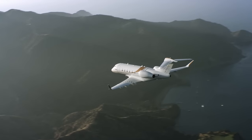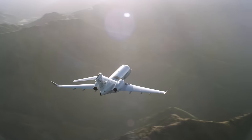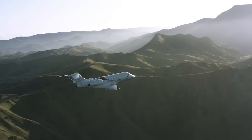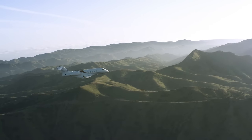Over and above having the lowest direct operating costs and being easy to maintain, the Challenger 300 series aircraft are historically in high demand on the pre-owned market, retaining a higher resale value than other super mid-sized jets.